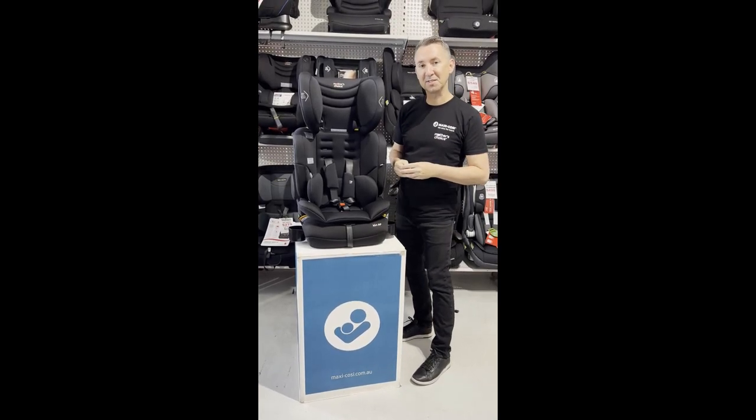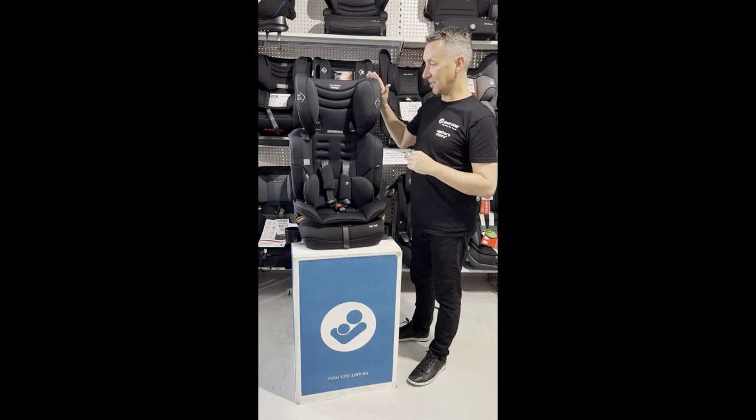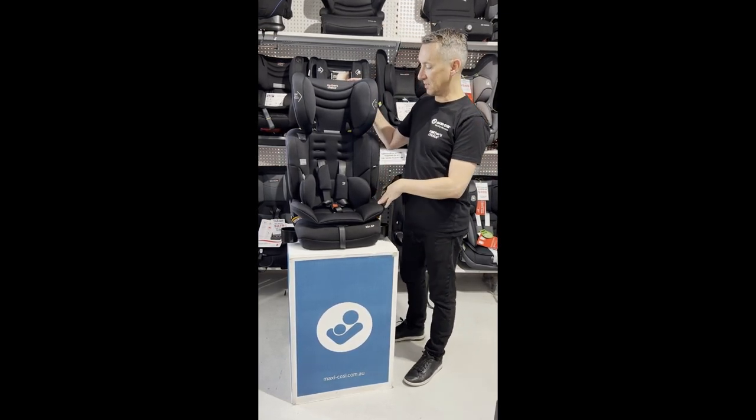Hi there, it's Pete from Mother's Choice. Today I'm in Matty's Toys and Baby in Nara, just going to take you through our Mother's Choice Kin AP Convertible Booster Seat.